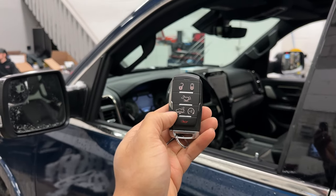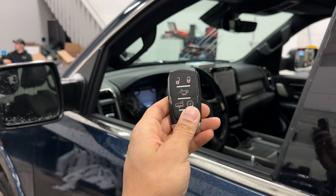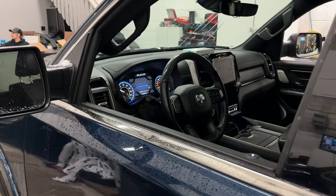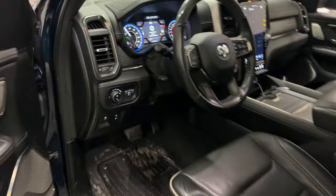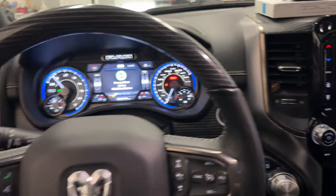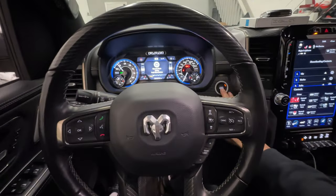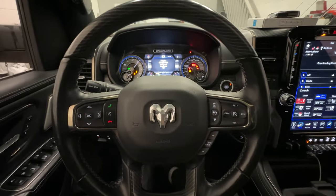Does your remote car starter work with our anti-theft devices? Yes, it does. Let's go ahead and remote start this truck. Once you hop in, we're going to press the brake, push the push start button, and then the vehicle shuts down.